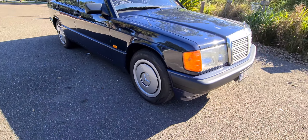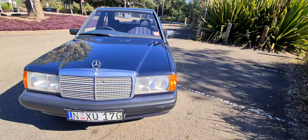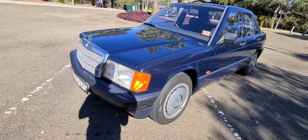How cool are those hubcaps? You don't need alloy wheels in 1993, sir. We can also talk to you about things like interstate transport.